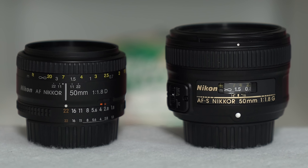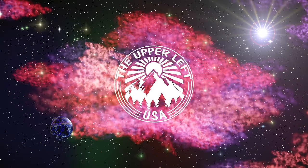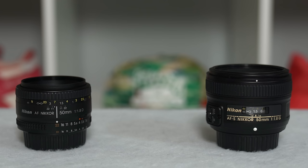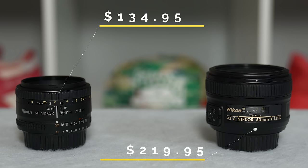If you're in the market for a cheap Nikon lens, I'm sure you've come across these two: the Nikon 50mm f1.8D and Nikon 50mm f1.8G. These are the two cheapest full frame prime lenses that Nikon currently produce. The 50mm f1.8D retails for $134.95 and the 50mm f1.8G retails for $219.95. So what makes the f1.8G cost $85 more, and is it worth it?